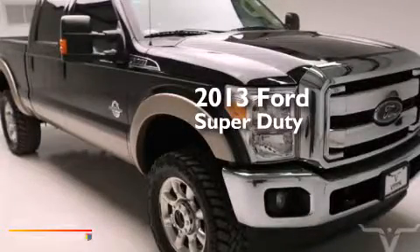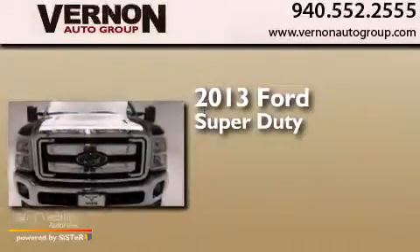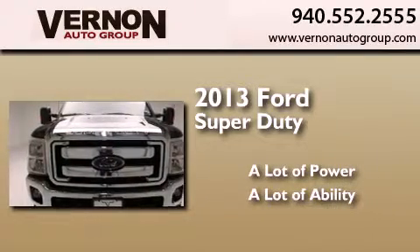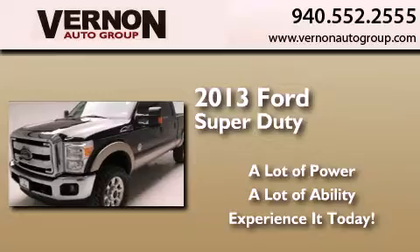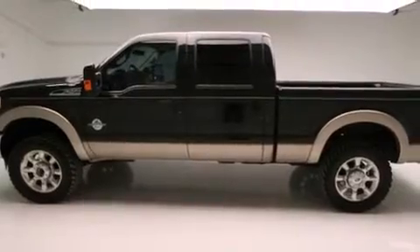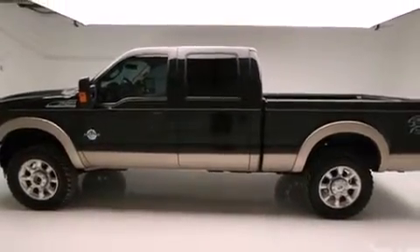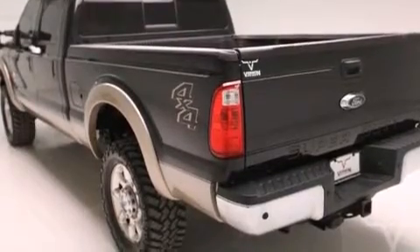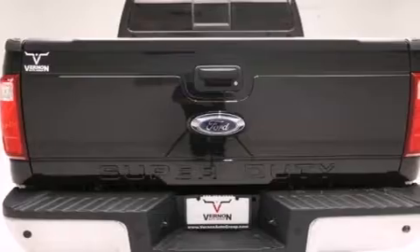This is a 2013 Ford Super Duty. Its top features include Power Adjustable Driver Pedals, Hill Start Assist, and a Tire Pressure Monitoring System. The following features are also included: Air Conditioning with Automatic Climate Control.